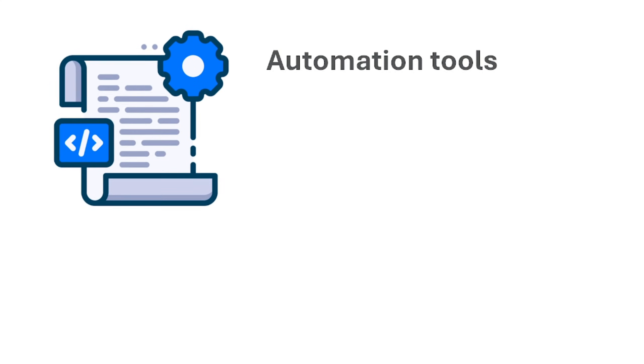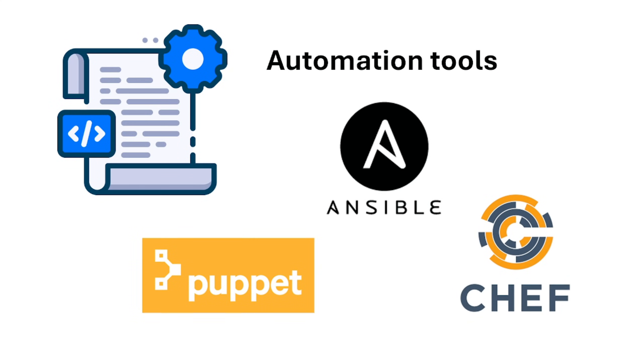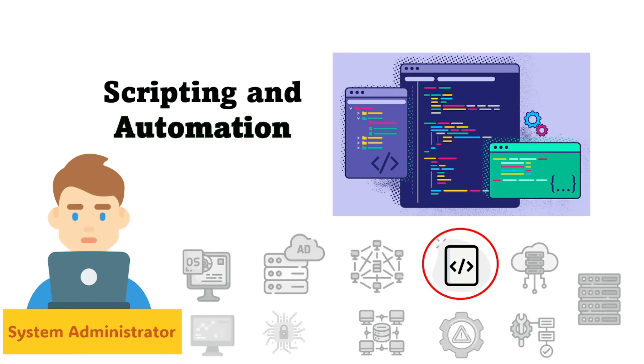If you want to be more advanced and efficient, you can also look into automation tools like Ansible, Puppet, or Chef for infrastructure automation and configuration management. These are popular tools that can help you implement and test your scripts across your infrastructure.